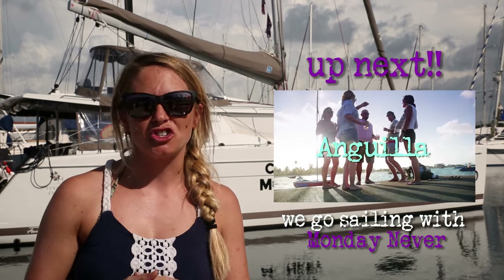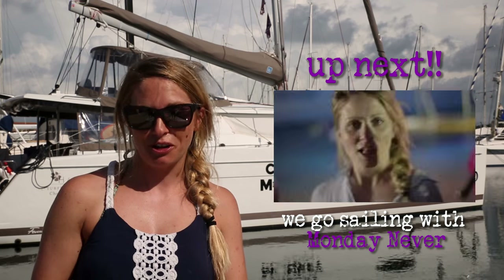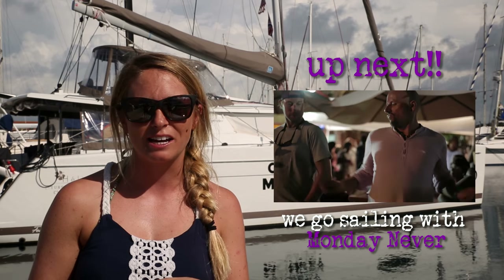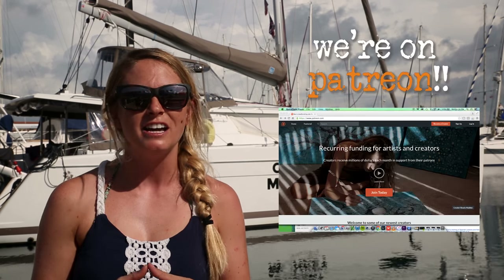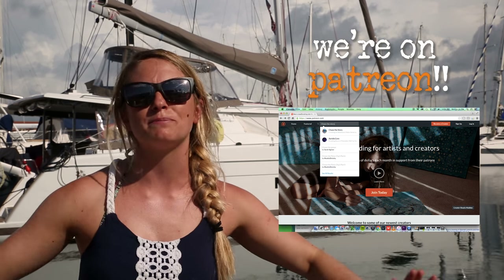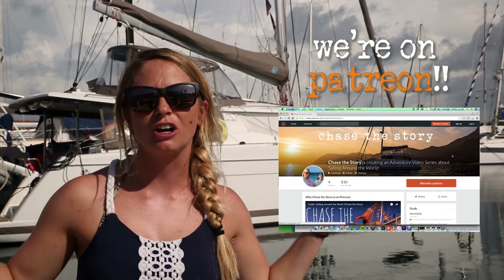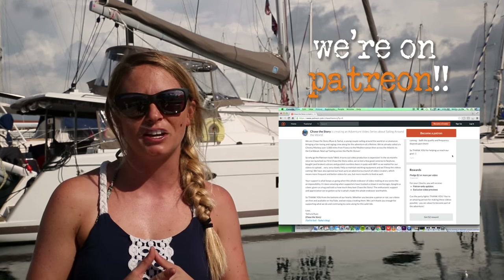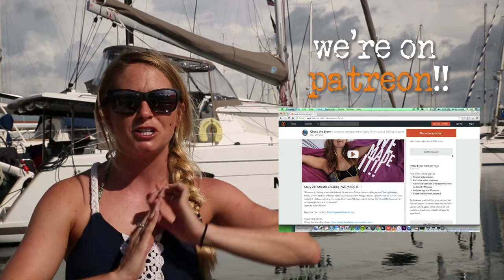Hey guys, thanks so much for watching our video of St. Martin. We are beyond excited to introduce you to the new crew for the South Pacific crossing, and for the next video you are in for a real treat — not only is it edited by Bruna, who you just met in this video, but we're joined by our friends Kat and Will from Monday Never when we sail to Anguilla for Easter weekend. Chase the Story has recently signed up for Patreon — if you're not familiar with it, it's kind of like a Kickstarter for creatives. Our videos will always be free and we are so thankful for all of our amazing supporters and viewers, but this is just a new way for you to become part of the adventure.